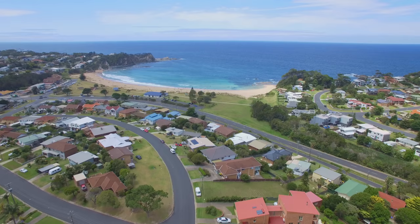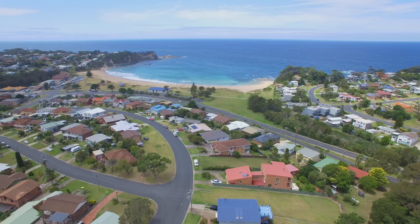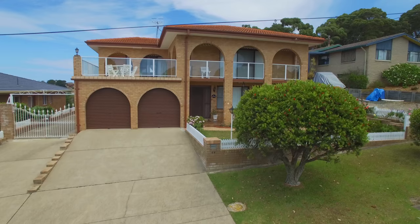Welcome to 44 Morong Avenue, Malua Bay. This wonderful north-facing home was owner-built in the 1980s, constructed of solid double brick and tile, and is in pristine original condition.